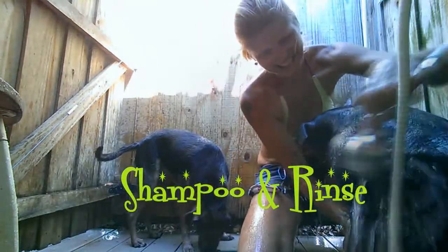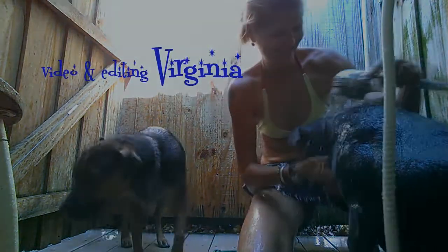There you go. Tomorrow we are going to do this all over again. This is Lexi, nice and clean after the beach!